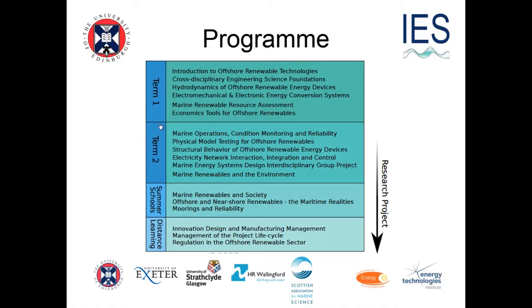We can't do this all by ourselves. Even with the expertise of Edinburgh, Exeter and Strathclyde, we didn't have enough expertise. So the Scottish Association for Marine Science does all the marine biology teaching on the programme, up in Oban, and HRW does a lot of work on very large scale engineering projects with the students, so they get a broad experience in the taught programme.